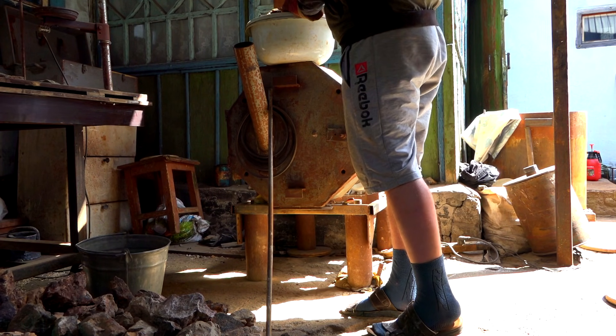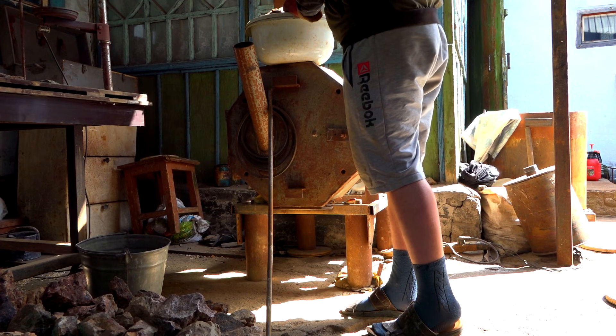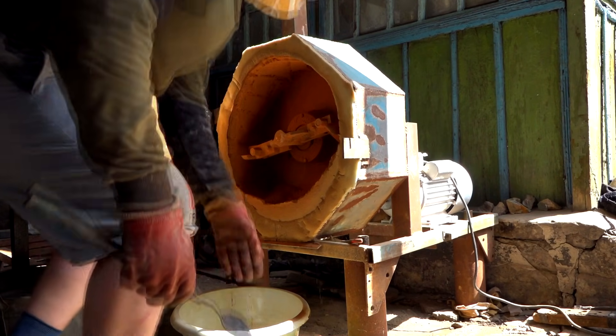This is a very dusty job, so some protective equipment is necessary. You can also wet the stone with water and then there will be no dust at all. In the future I will make it so that you don't have to do it by hand — I will make a hole in the lid so the crushed stone pours into the container itself.